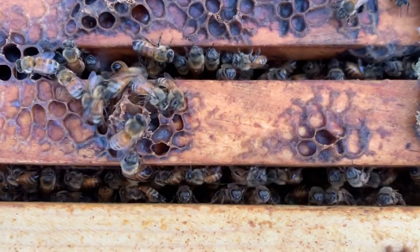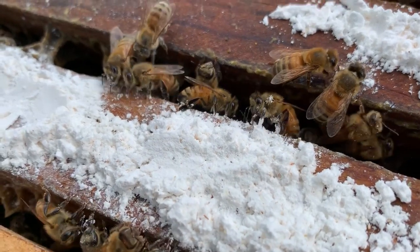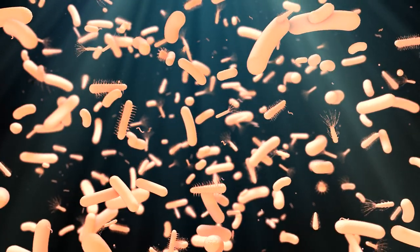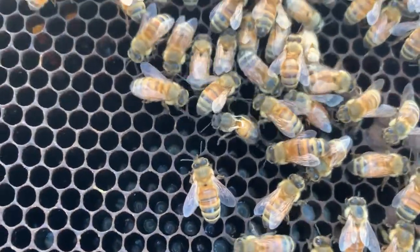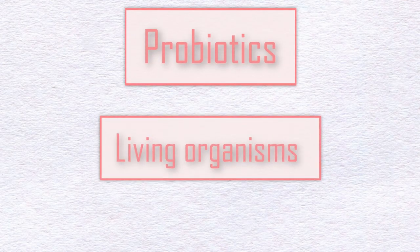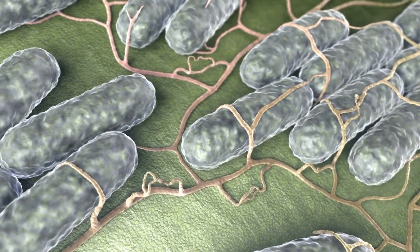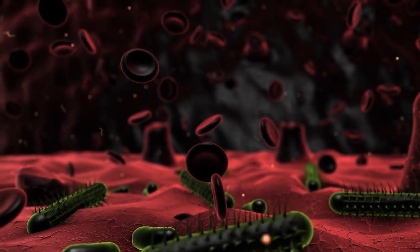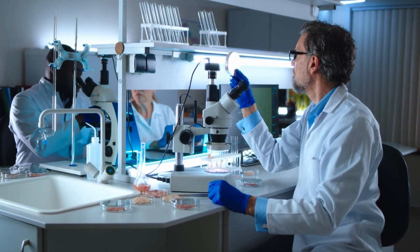Prebiotics are non-digestible carbohydrates and food ingredients that have been shown to increase the growth and metabolic activity of the microorganisms found in the alimentary tract — meaning they are not food for honeybees, they are food for the bacteria inside the honeybee gut. Probiotics are living organisms that are ingested with the goal of altering the gut microbiome by increasing beneficial microbes and reducing pathogenic species, and are believed to help prevent or treat unbalanced microfauna resulting from disease or antibiotics. There is evidence in the scientific literature about both the benefits and problems of giving pre and probiotics to honeybees.